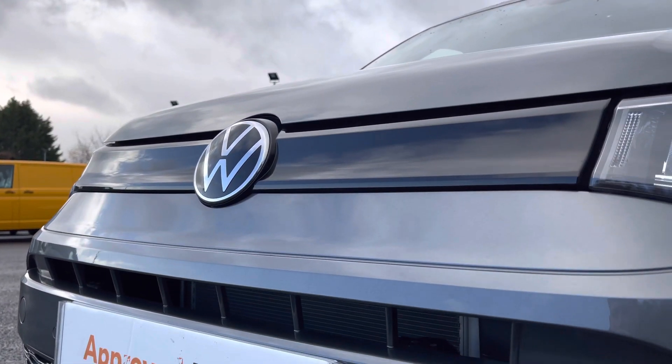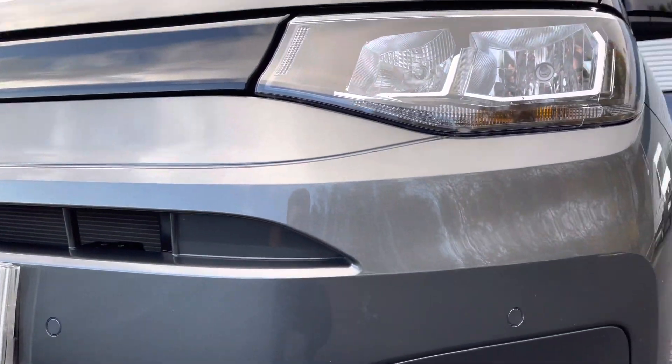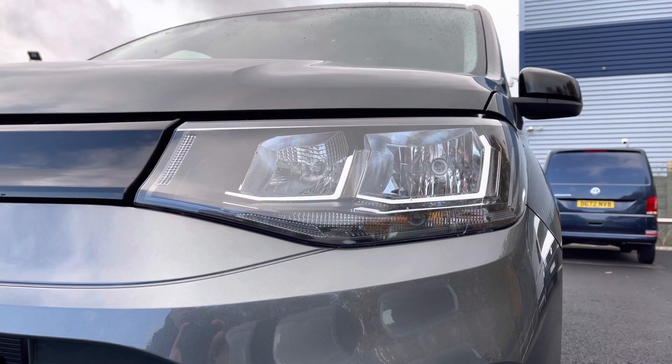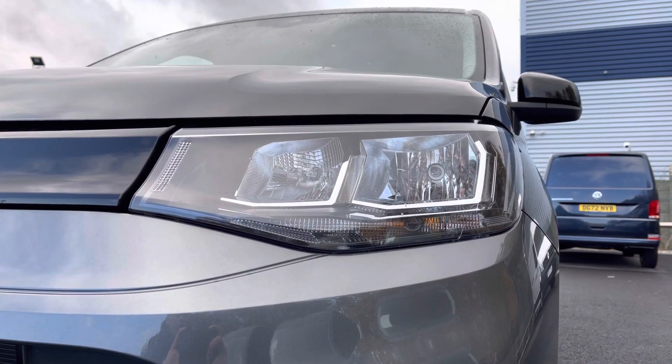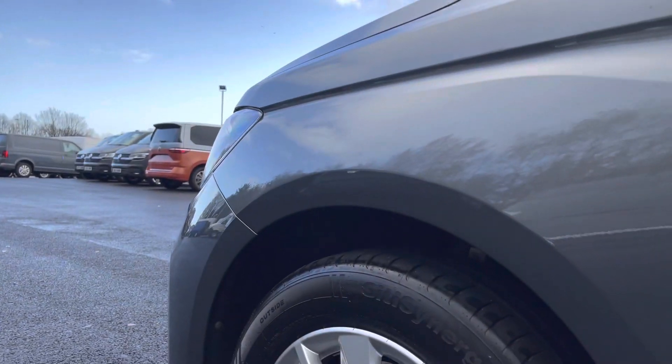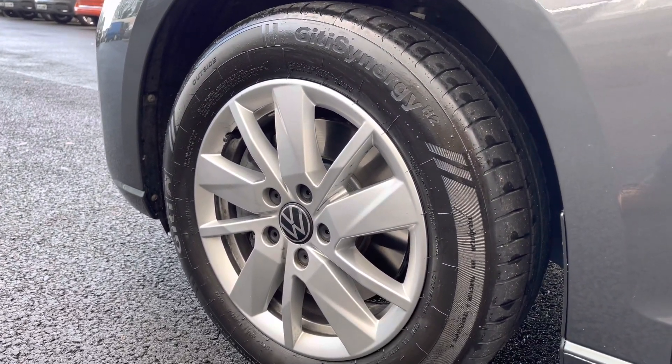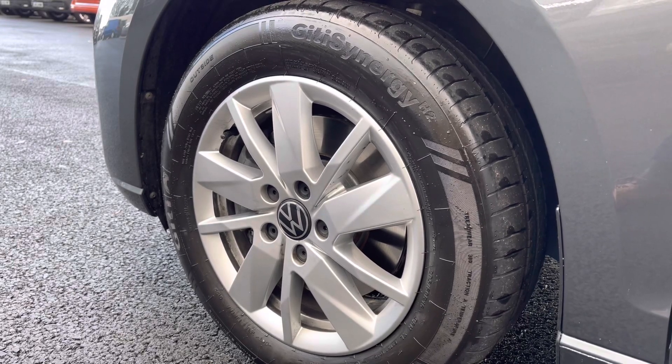There is some lovely chrome detailing in the grille, and parking sensors dotted along the smartly designed bumper, with the automatic headlamps and separate daytime running lights providing crisp and clear visibility. Just here you have your 16-inch Wien silver alloy wheels, which really complement the overall design of this vehicle.